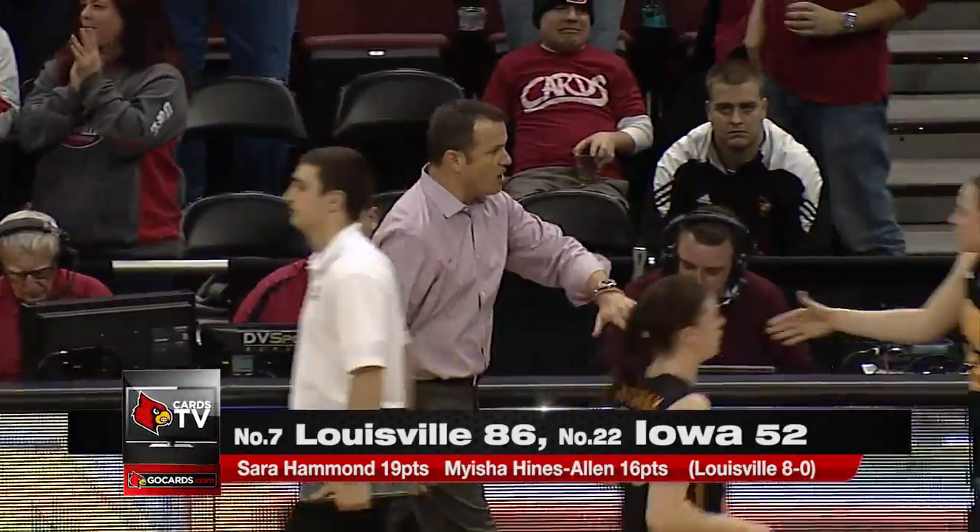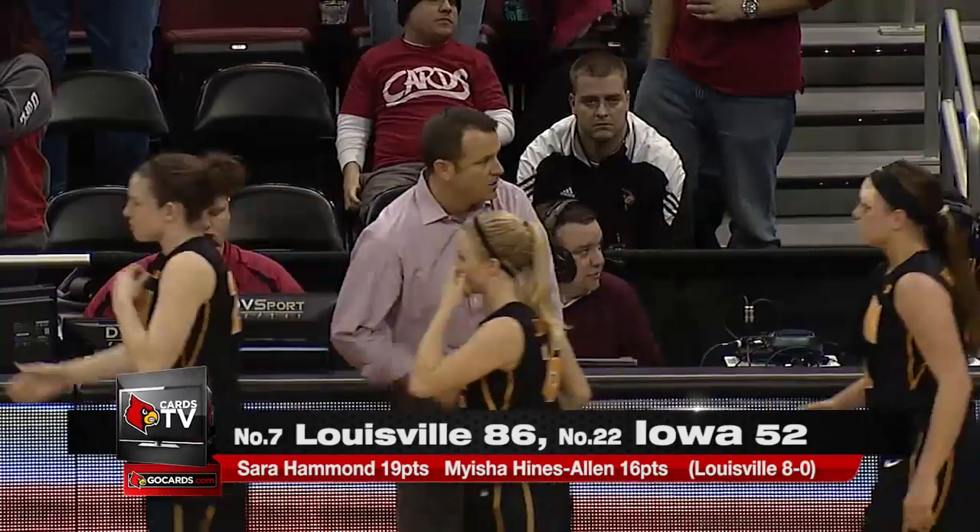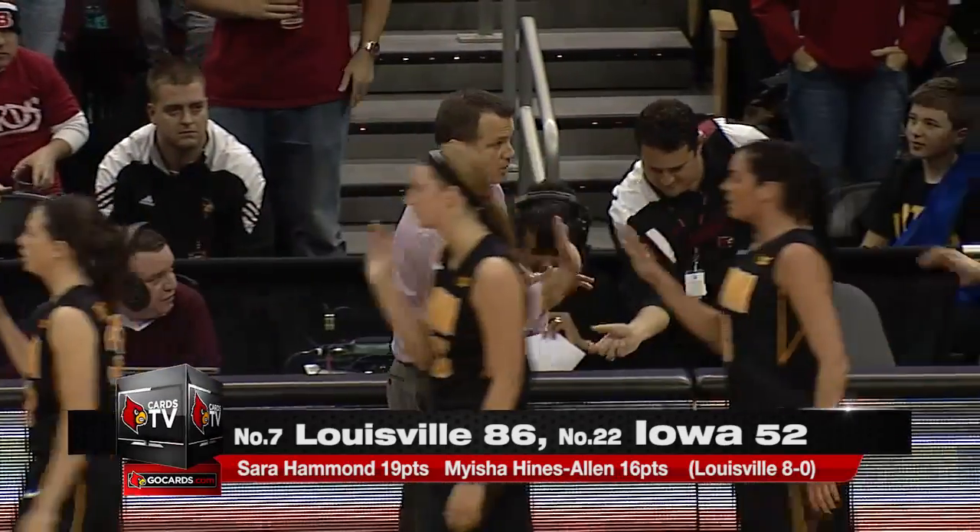Impressive, and frankly it was never in doubt. Cards went up at third — final score 86 to 52.